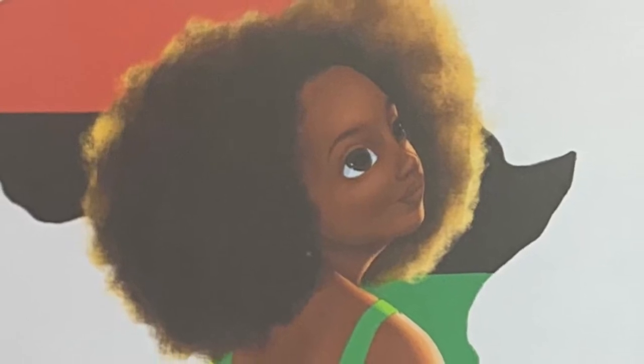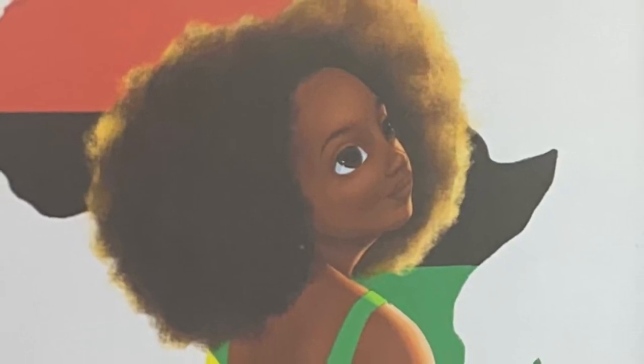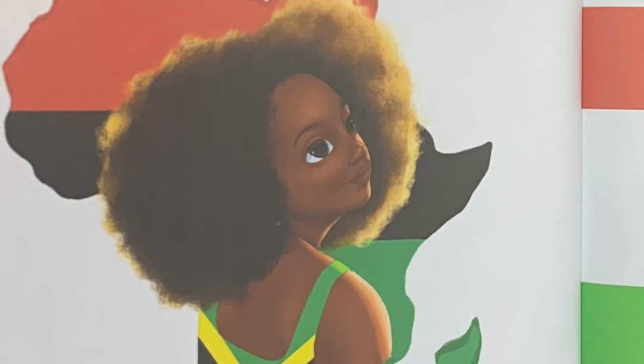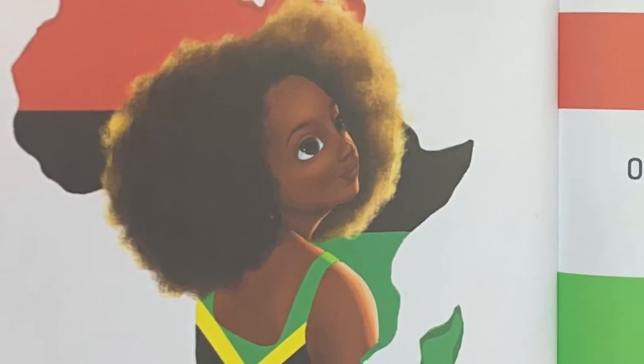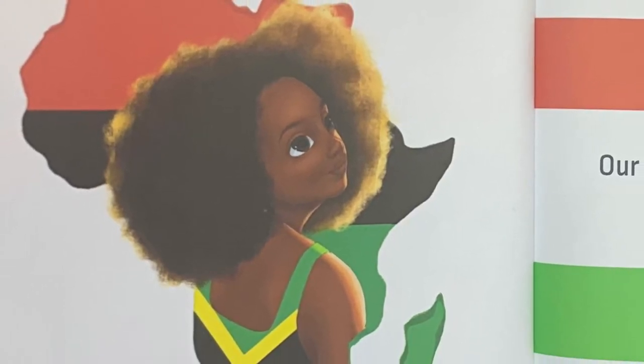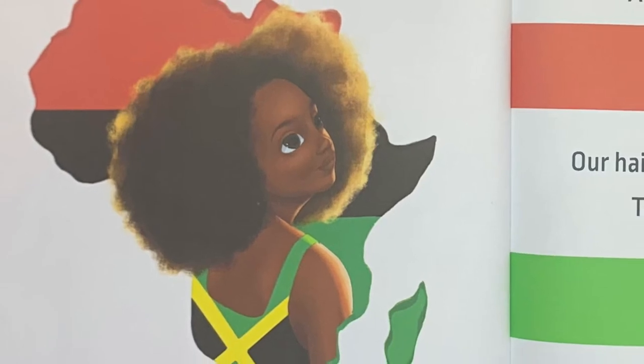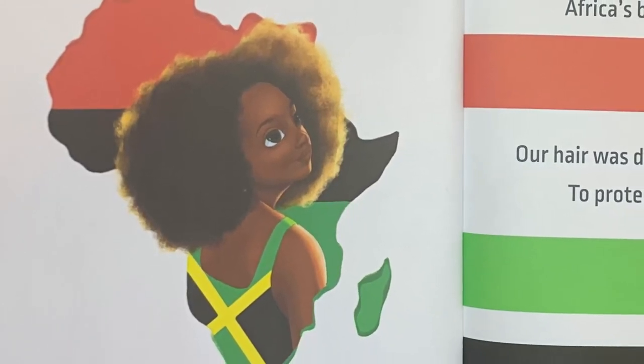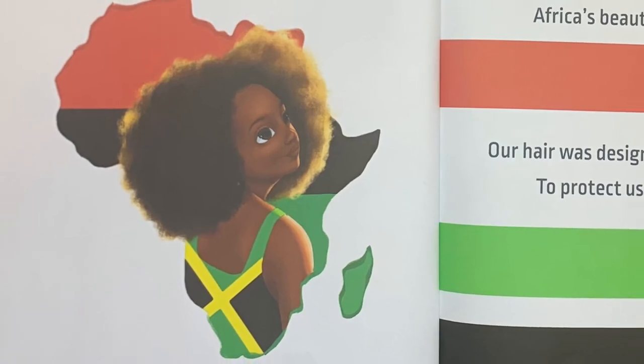Our hair spirals, zigzags, and bends. It's kinky, curvy, and can sometimes coil. These are all characteristics of an ancestral link to people from African soil — soil that was worn by the sun. Africa's beauty is hard to beat. Our hair was designed as a natural shield to protect us from the heat.